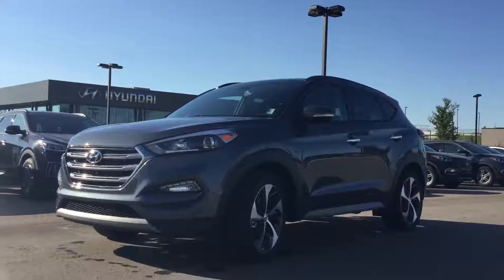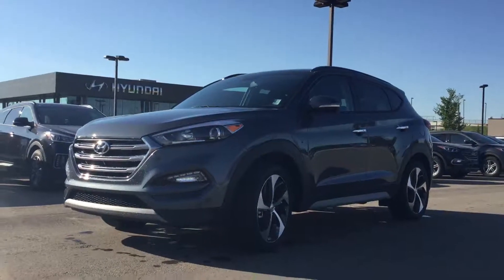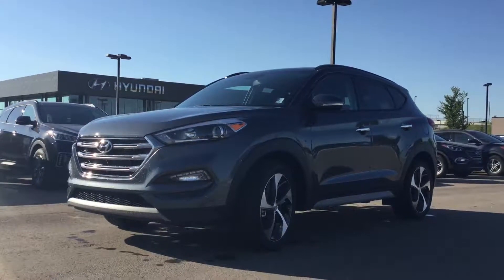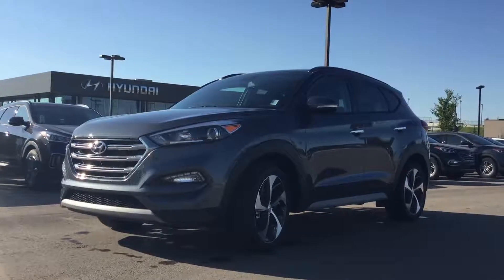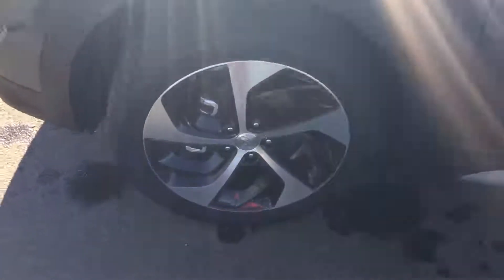Hey, how's it going? This is Alex from River City Hyundai. I heard that you were inquiring on the 1.6 turbo Tucson 2017 — let's go take a look. Coming to the front, we have the beautiful 19-inch alloy wheels.